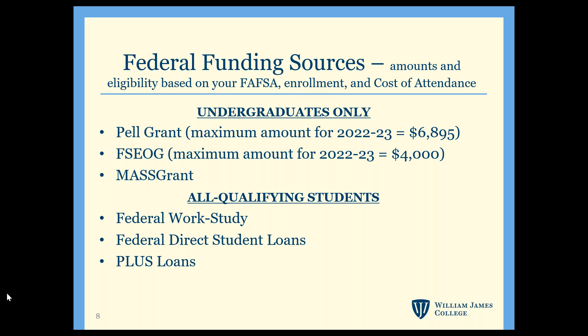Submitting the FAFSA is the first step in applying for federal loans and grants. This slide shows some of the federal funds you'd be considered for depending on your program, your level of need, and the cost of attendance. The Stafford Loan, which is for both undergrad and grad students, has both annual and lifetime limits — you can get additional aid on top of this loan up to your cost of attendance each year.